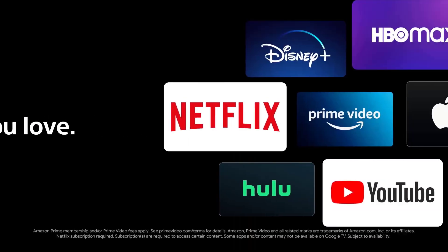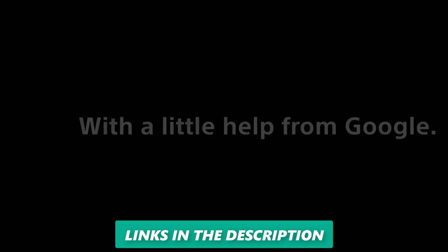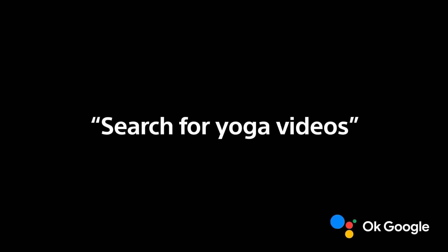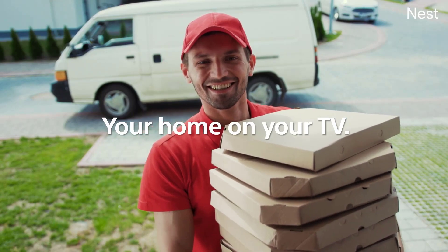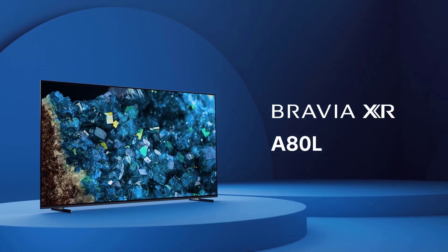The TV runs on Google TV, which is a new and improved version of Android TV, and offers access to a vast selection of apps and services, such as YouTube, Prime Video, Spotify, and Google Play Movies. You can also control the TV with your voice using Google Assistant or Alexa. The TV also comes with an ECO pack that includes a solar-powered remote control and a reusable packaging box, and includes Bravia Core, a streaming service that offers access to hundreds of movies from Sony Pictures Entertainment in 4K HDR quality.